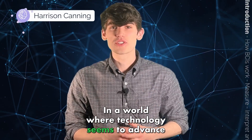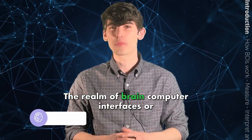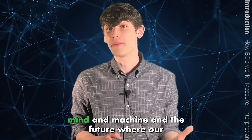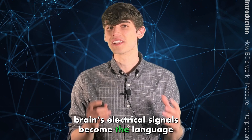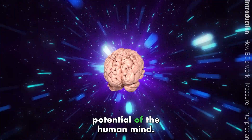In a world where technology seems to advance by leaps and bounds every day, one frontier stands out among the rest — the realm of brain-computer interfaces, or BCI. In this video, we're going to talk about technologies that provide a link between mind and machine, and a future where our brain's electrical signals become the language that enables us to interact with computers, overcome disability, and tap into the limitless potential of the human mind.